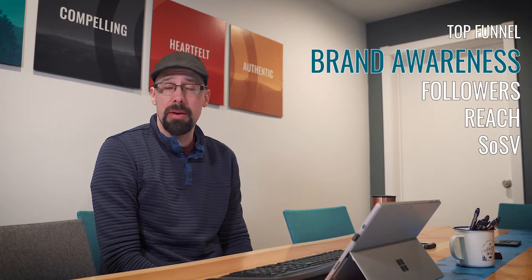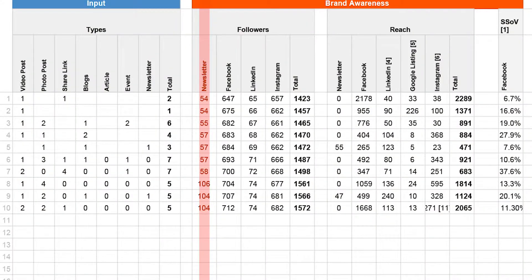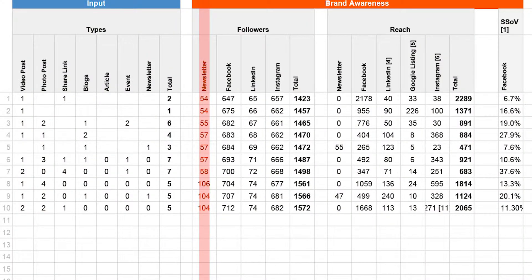In brand awareness, the first thing we track is followers — how many people have opted in to seeing content posted from us. We look at our newsletter, Facebook, LinkedIn, and Instagram, as these are the channels we are most active on.